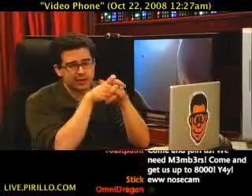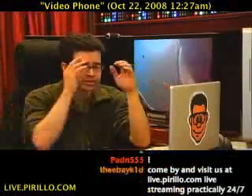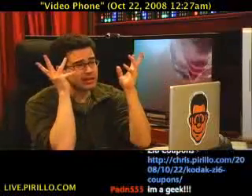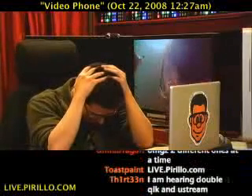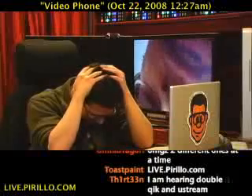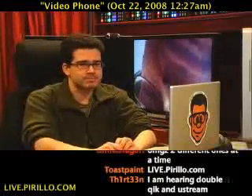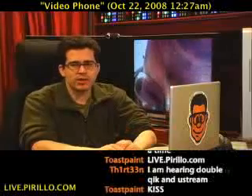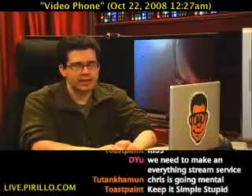Looking for any kind of recommendations you may be able to make, because we're talking about two different services on two different platforms. Why can't they just make this easy? I just want it to be easy. You're more than welcome to join us in the chat room, typically talking tech 24 hours a day, 7 days a week, at live.perillo.com. We'll see you later.